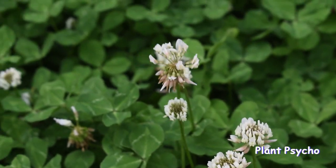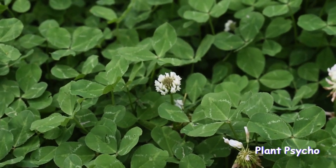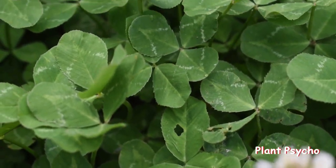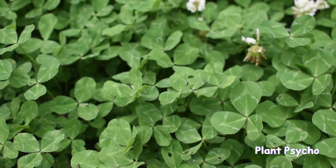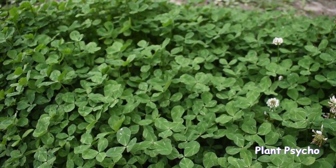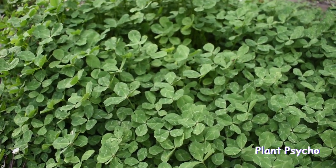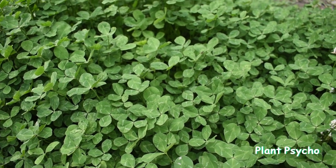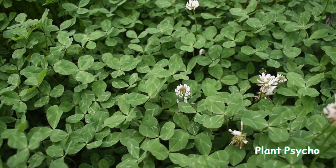Removing white clover from a traditional lawn can be a challenging task. You can do hand pulling for removal, and regular mowing can also help reduce its growth. You can choose a herbicide that targets broadleaf weeds, such as 2,4-D, dicamba, MCPA (2-methyl-4-chlorophenoxyacetic acid), triclopyr, clopyralid, and glyphosate. Corn gluten meal is a natural herbicide option to control its growth. Overseeding your lawn can prevent white clover from establishing, and a thick layer of organic mulch such as wood chips or sawdust can also help prevent its growth.